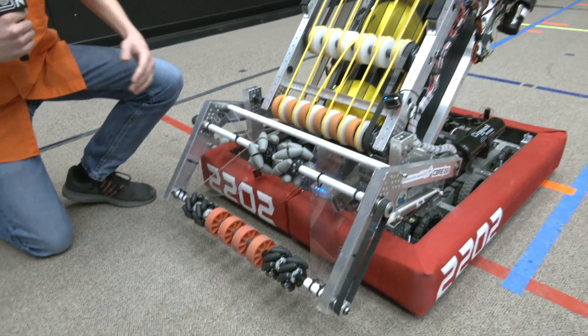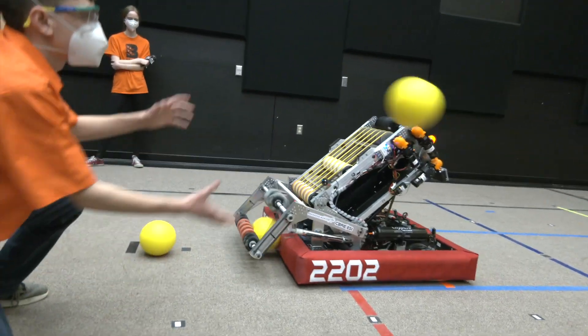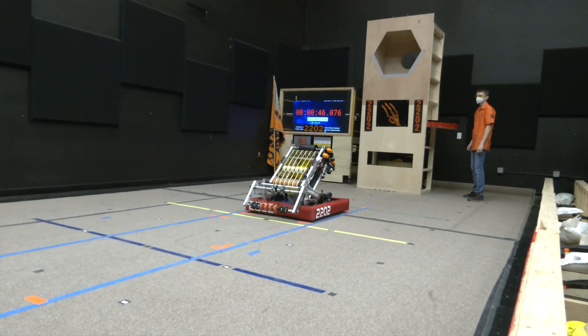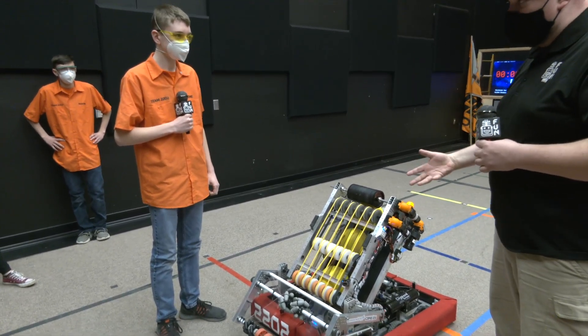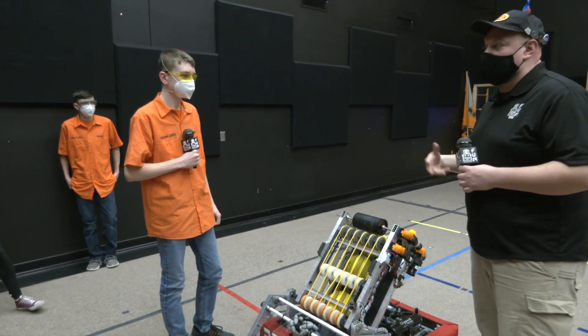We also have automation on our intake to evenly space the power cells inside of the magazine. As we go into the magazine — which will be our next topic — I know this is really where the heavy modification has come from. But talk to me a little about the drop-down intake. Was this your first idea, or can you walk through some of the different iterations you went through?